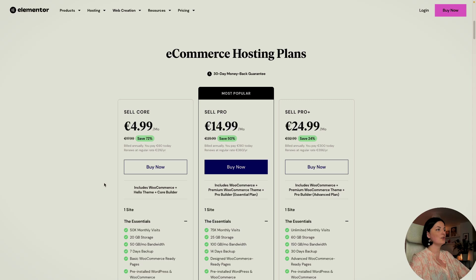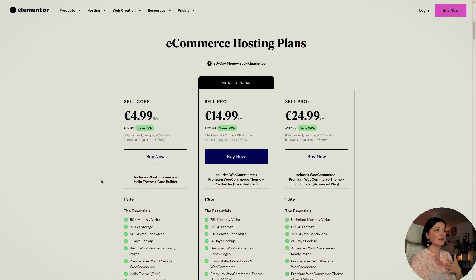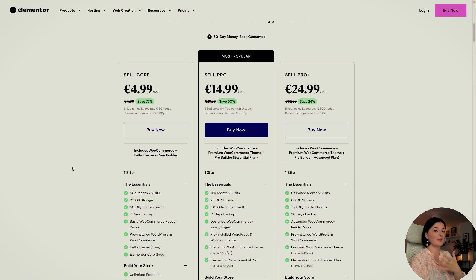Let's go back to the plans and have a look at their essentials. SellCore is the cheapest plan, with a 72% discount, and it renews at 216 per year. You are getting a store. It includes the WooCommerce e-commerce platform, which is a plugin, the HelloTheme which is free to use and already installed, and the core Elementor free version, which also comes pre-installed.